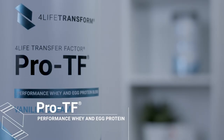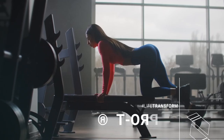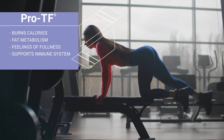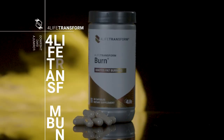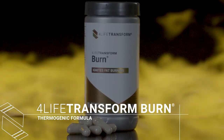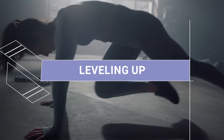ProTF is a university-studied whey and egg protein that supports lean muscle, burns calories, increases fat metabolism, promotes feelings of fullness, and supports your immune system. ProTF can help you hit your daily protein goals. 4LIFE Transform Burn is a thermogenic formula that can ignite your metabolism and supports burning calories. And here's the cool thing: when you take Burn with ProTF, you're leveling up on your fat metabolism or calorie burning.